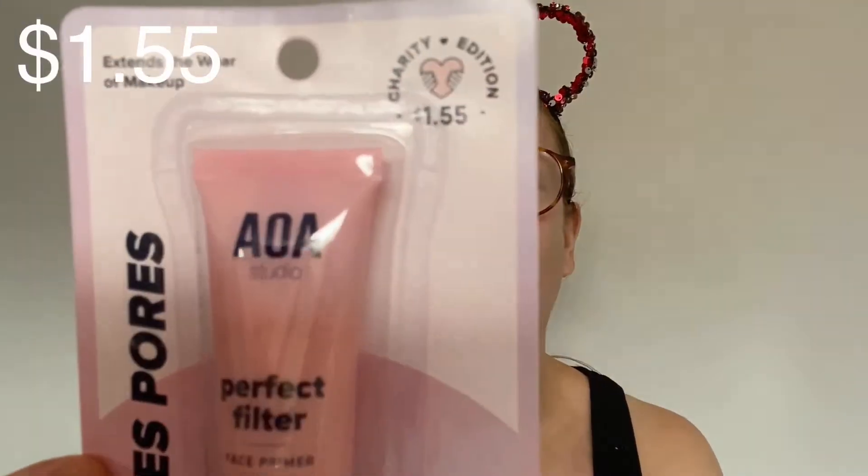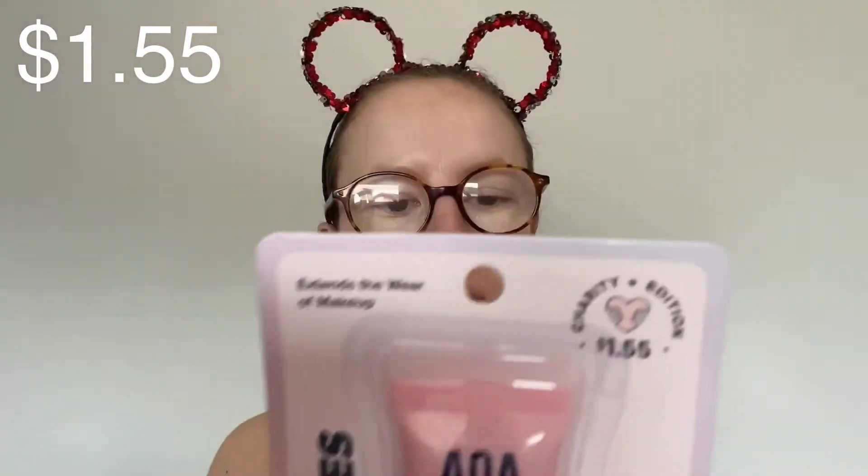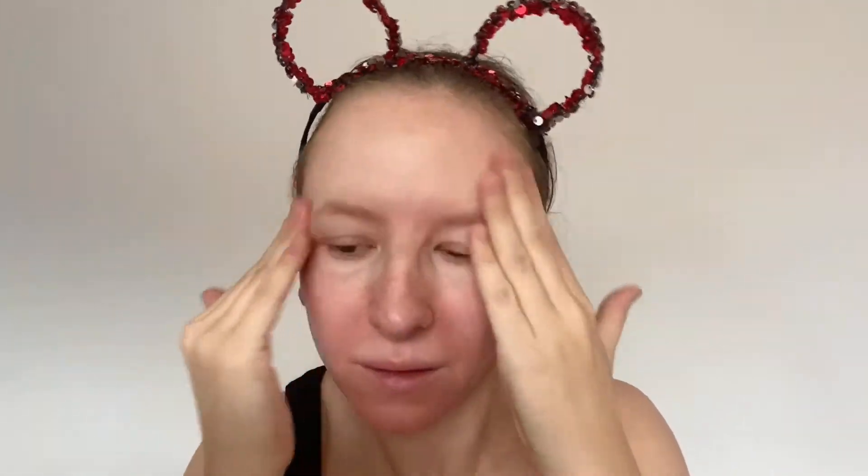That's a nice spray — nice smell, nice mister. It's a primer spray; I never really notice much difference with those types. The next one is the AOA Studio primer — their own line. It says silky texture that leaves a smooth, even skin surface ready for foundation, extends wear, and minimises the appearance of pores. It comes in a wee squeezy tube with 20 mils of product. I'll dot this over my face and rub it in — it smells a wee bit like sun cream.